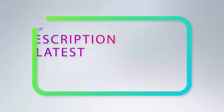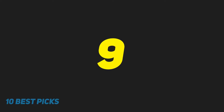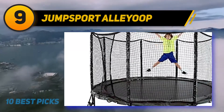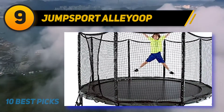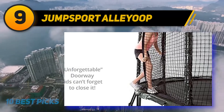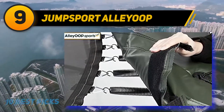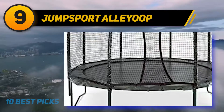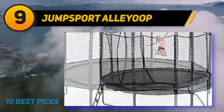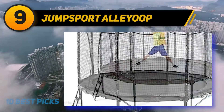At number nine, the JumpSport Alley Oop. This trampoline features a unique patented Variable Bounce Technology that provides smooth landings with outstanding bounce. It optimizes bounce performance and shock absorption using alternating V-ring lengths that keep half the springs at slightly lower tension, delaying full spring engagement by a split second. This delay normalizes wrong landings for a more forgiving experience. The trampoline supports up to 245 pounds.